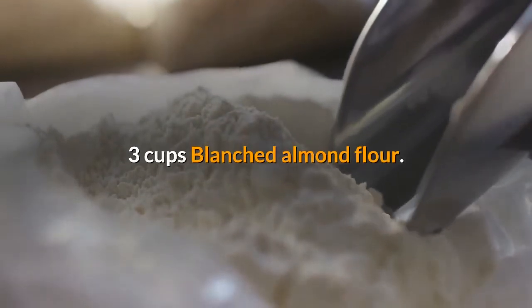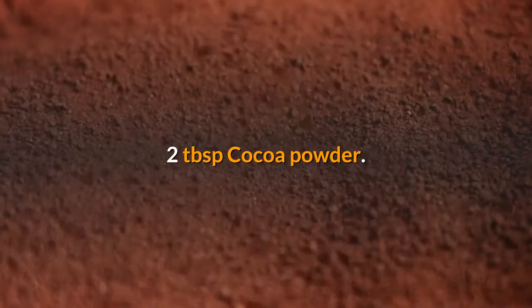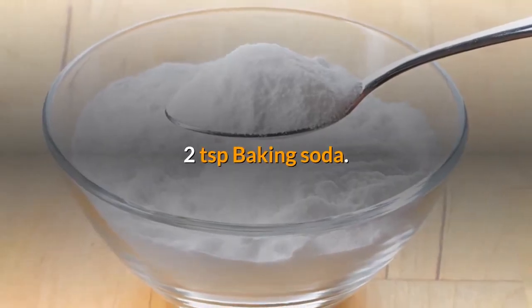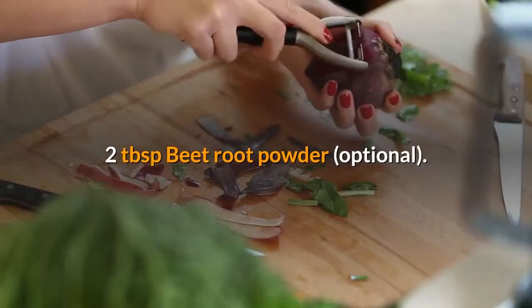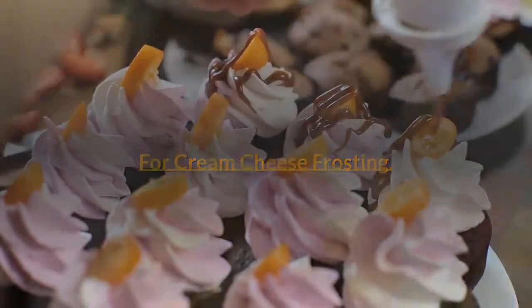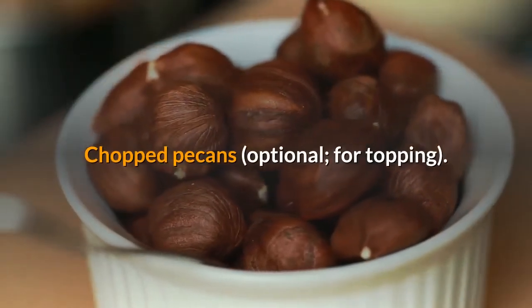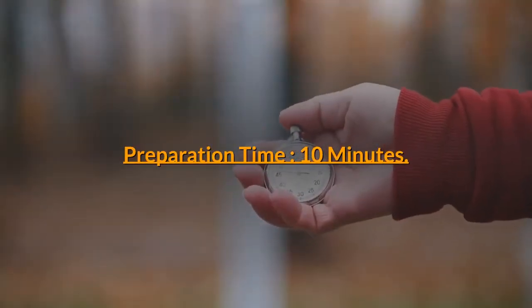Three cups blanched almond flour; two tablespoons cocoa powder; two teaspoons baking soda; two tablespoons beetroot powder, optional. For cream cheese frosting: three and a half cups keto cream cheese frosting; chopped pecans, optional for topping. Preparation time: 10 minutes. Cooking time: 35 minutes.